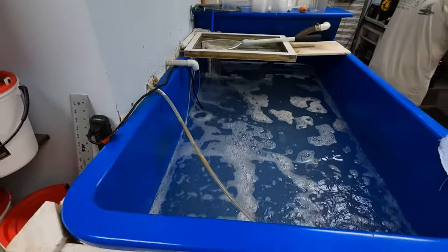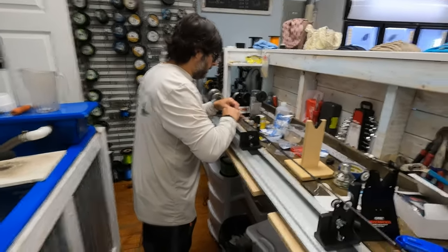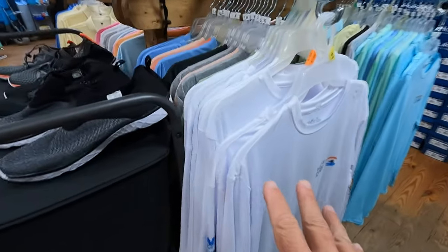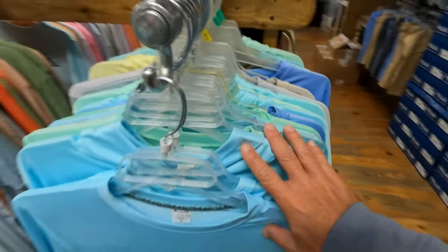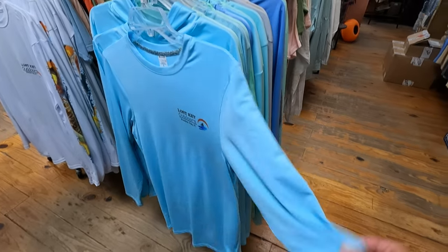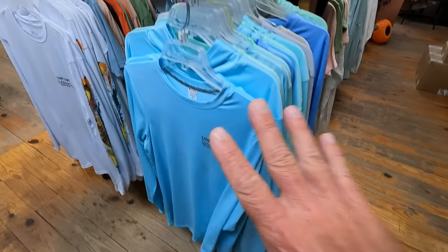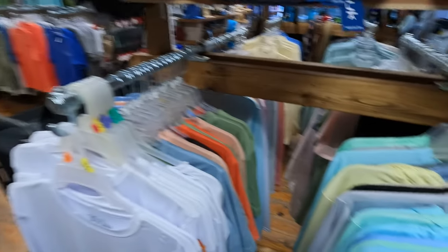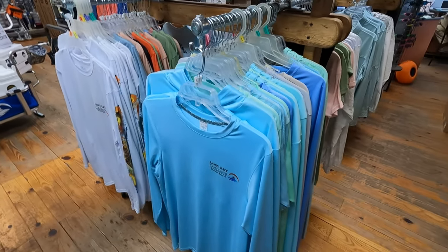They've got a huge live shrimp tank. Owner and operator Clint was over there building a custom rod — he does that too. You also want to protect yourself from that brutal sun. Lost Key Outdoors has apparel, including quality long-sleeve shirts they put a lot of research into. I know it seems counterproductive to wear a long sleeve at the beach, but these are actually cooler than a cotton t-shirt and they protect you from the sun.